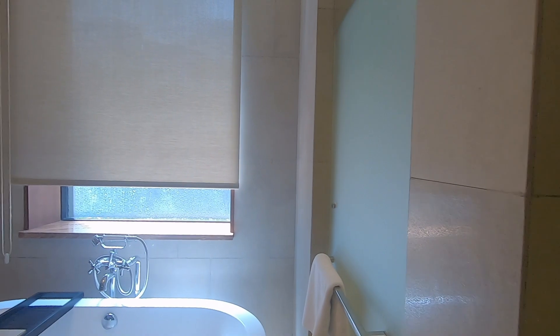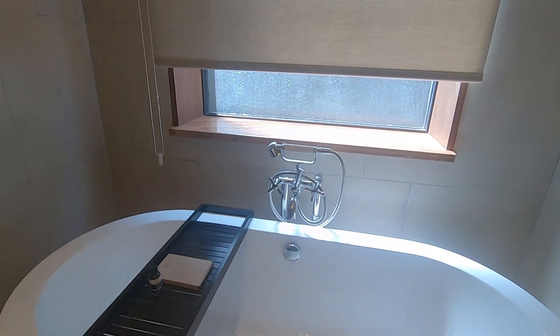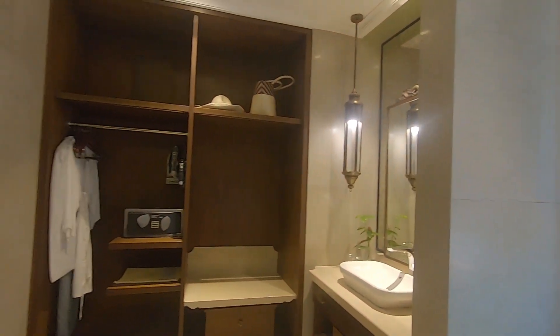Let me show you the bathroom again one last time before I walk out. Behind this bathtub there is a window with curtains. Let me try to open it — well, I'm not sure how. But there is natural light coming from outside, and now I'm gonna walk outside again.